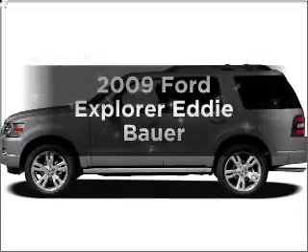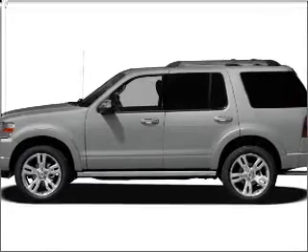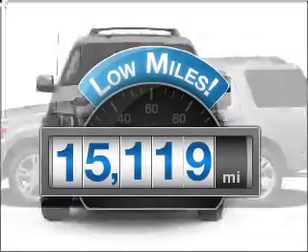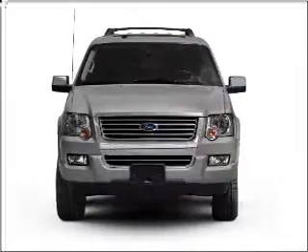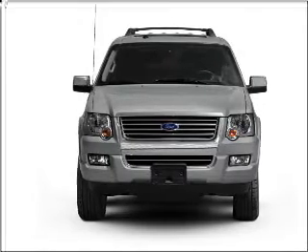Presenting the 2009 Ford Explorer — travel the roads in style and comfort in this great vehicle. Low mileage is an important factor in your purchase, and this vehicle delivers a low odometer reading with a reliable six-cylinder engine that responds smoothly to its five-speed automatic